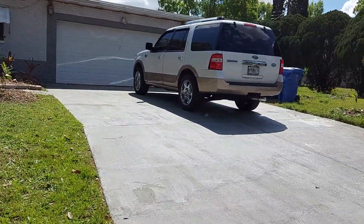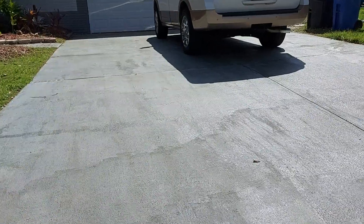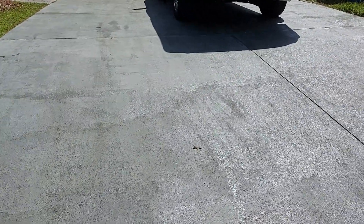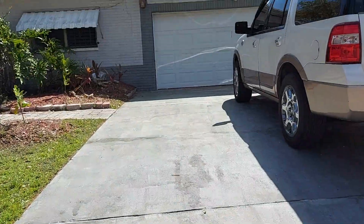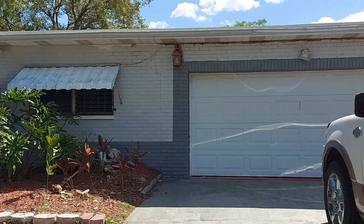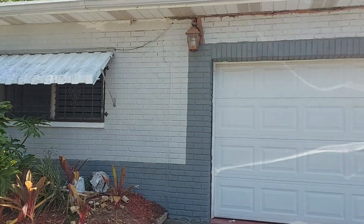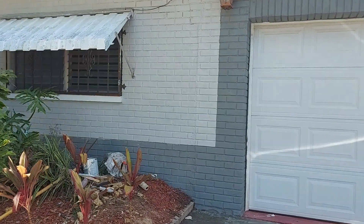I'm going to give you an update on what's going on here. I wasn't here for a couple of days because I was under the weather, but you're looking right now at the driveway that we did — it looks so good.